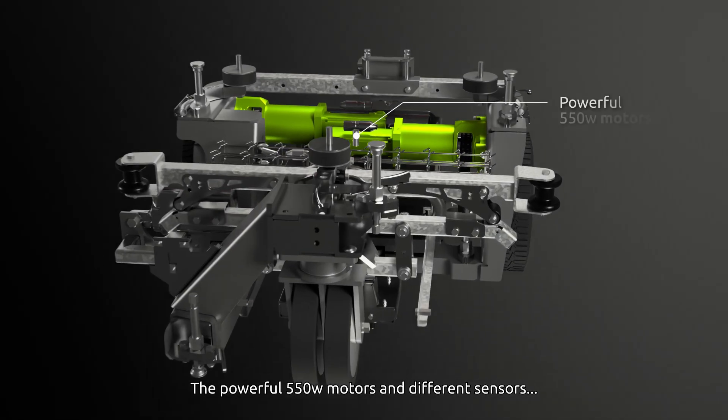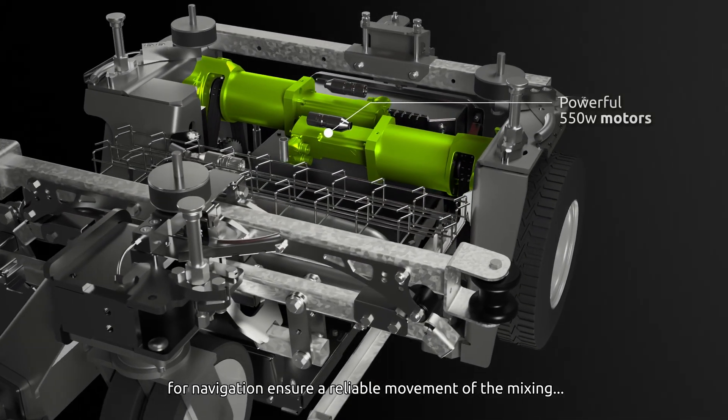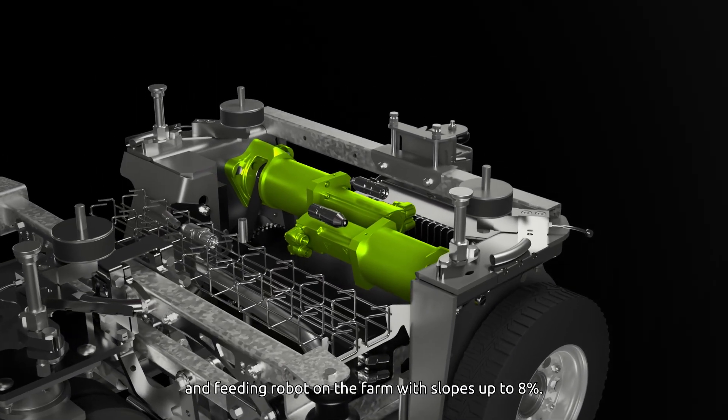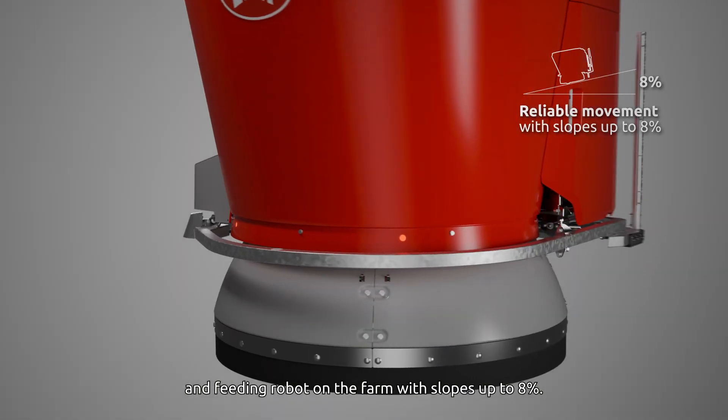The powerful 550-watt motors and different sensors for navigation ensure a reliable movement of the mixing and feeding robot on the farm, with slopes up to 8%.